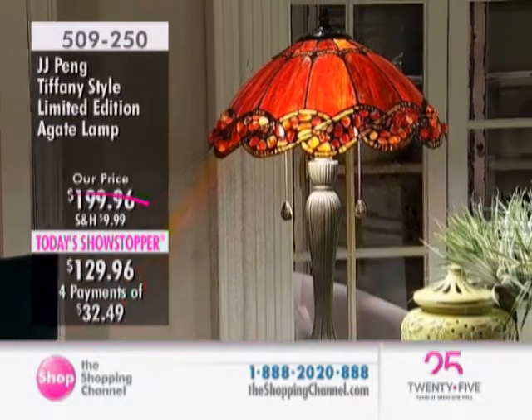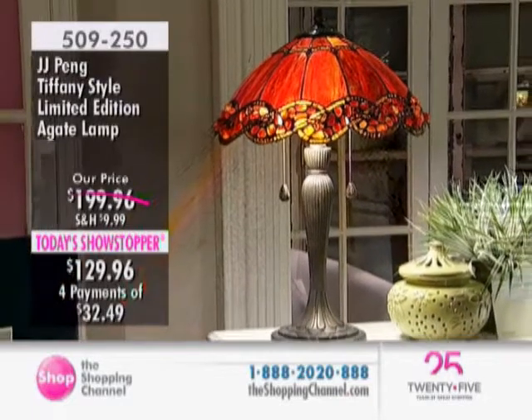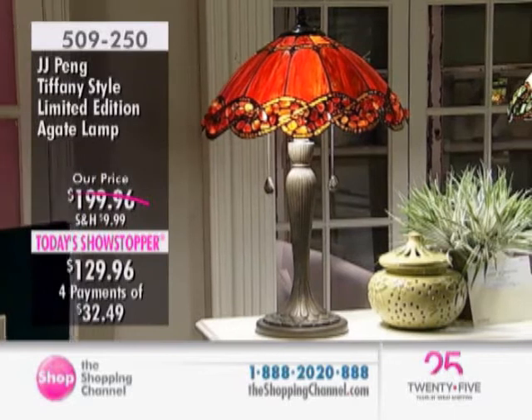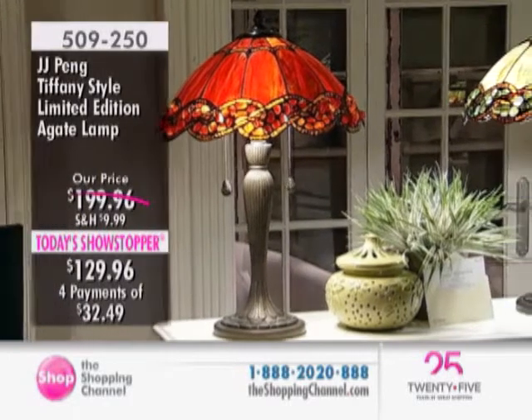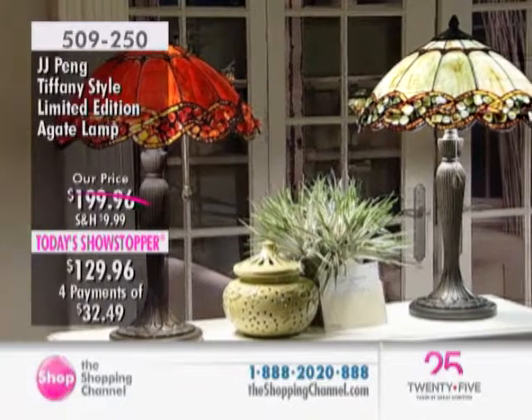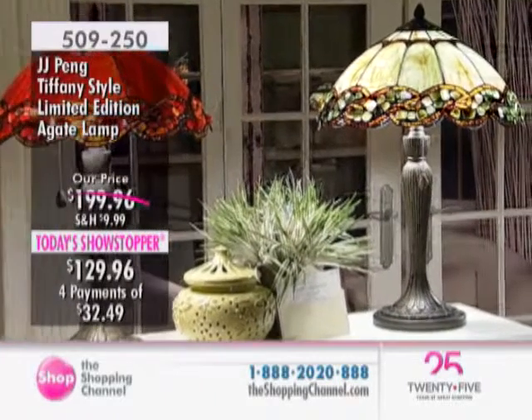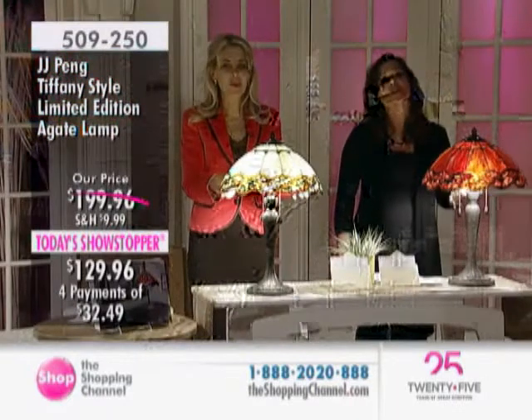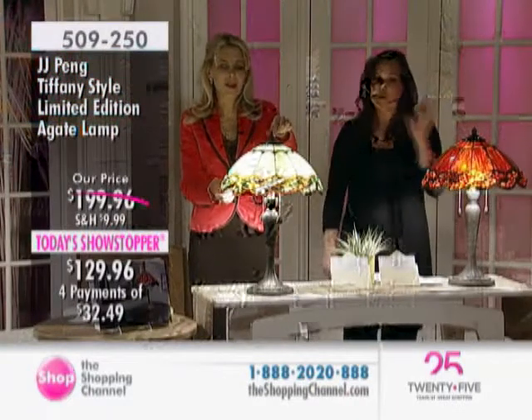We broke the mold on air so it can never be reproduced. It's designed by an award-winning master of stained glass design, JJ Peng. And we know that his agate lamps are collected and loved. So for Today's Showstopper, this is the first time ever that it comes to you at such an incredible value. Amber or green.